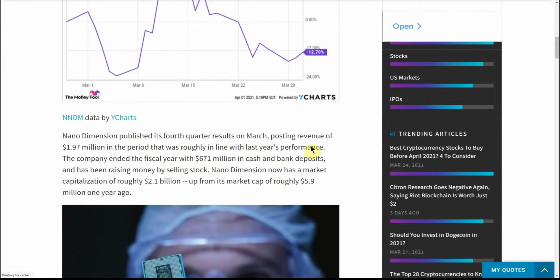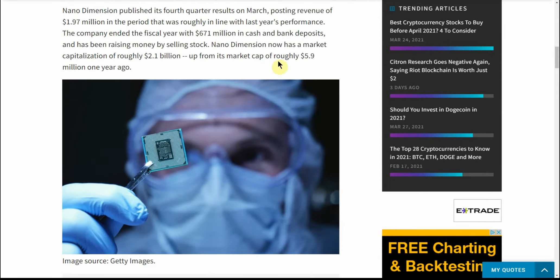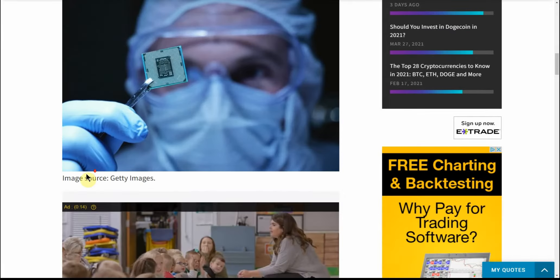Back to NNDM: they published fourth quarter results in March, posting revenue of $1.97 billion in the period, roughly in line with last year's performance. The company ended the fiscal year with $671 million in cash and bank deposits and has been raising money by selling stock. Nano Dimension now has a market cap of roughly $2.1 billion, up from roughly $5.9 million one year ago. Maybe it's just growing pains and they're trying to figure out what to do with the cash.